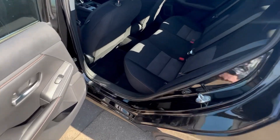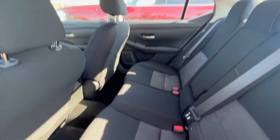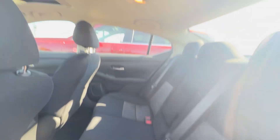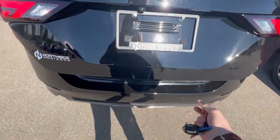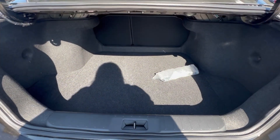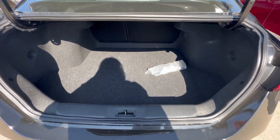You've also got a sunroof up there. Sentras also have some pretty good passenger space, especially for a nice compact sedan — lots of headspace, lots of legroom. But one of the best things on the Sentras is the freaking storage space. There is so much — you could fit a couple bodies back there. I don't know what you're into.